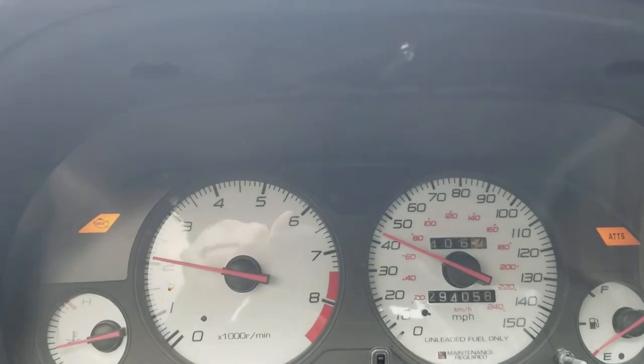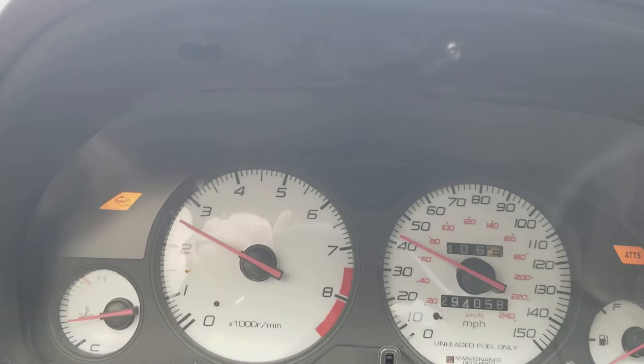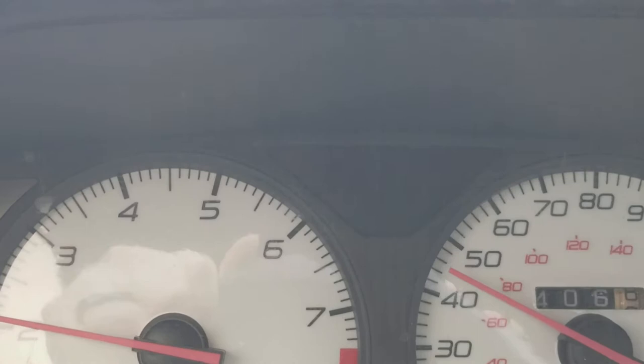All right fellow YouTubers, we're back. I know you can't see my face, but I had one of my subscribers ask about the trip meter right over there.